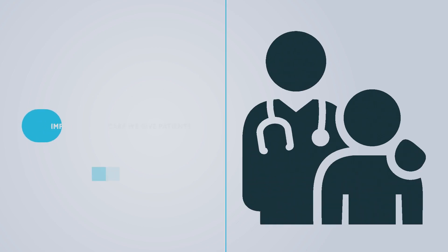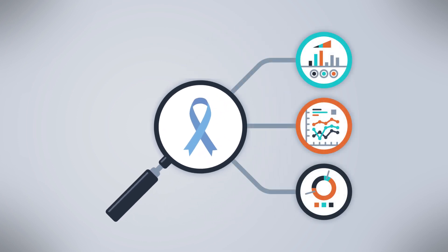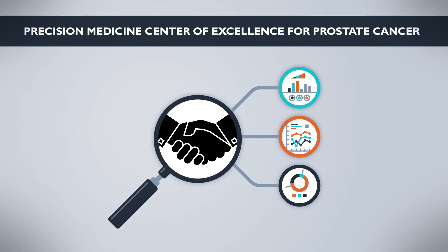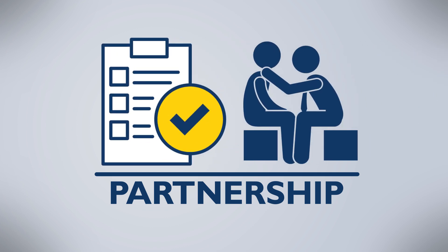We are committed to improving the care we give patients. Identifying ways to better diagnose and treat prostate cancer to improve care requires research. At the Precision Medicine Center of Excellence for Prostate Cancer, we partner with patients to enable research and discovery. Partnership means we ask you to provide consent to allow us to monitor the results of your treatment over time, so we can understand how to treat you and other patients more effectively as we follow the outcomes of your treatment.